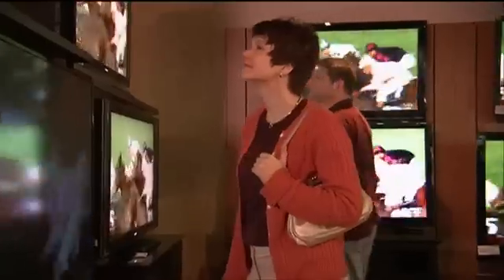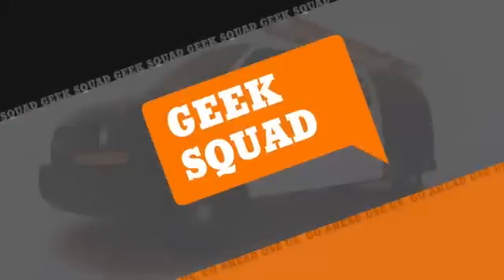So that's the deal with hertz. Class dismissed. Geek Squad — go ahead, use us.